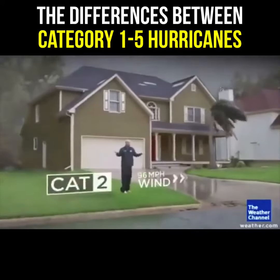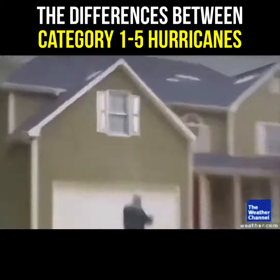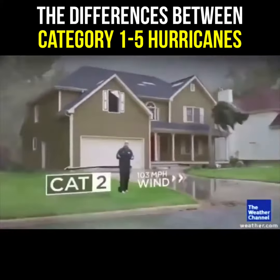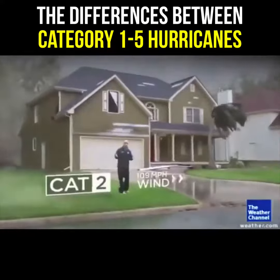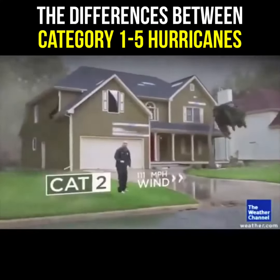Category 2, that's where you really start to feel it. Look at the windows of the house — they can be hit from debris on the outside and already start breaking in a Category 2. Your trees are significantly bent over in the wind, and the siding of the house itself can break, flapping there in the wind, adding to those eerie noises inside.